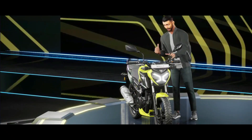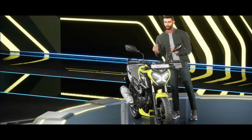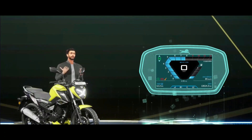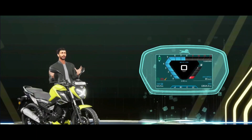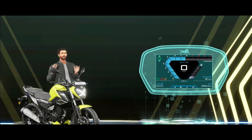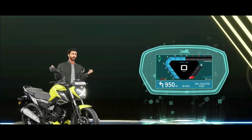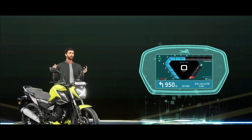Let's talk about something that will make your riding experience safe as well. Whenever you are running out of fuel, you have a light that blinks here, and this light tells you that you need to refuel. It will automatically navigate you to the nearest petrol pump. All the features are active — the light is also blinking and it is navigating you there.